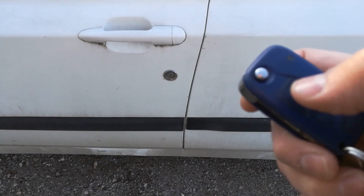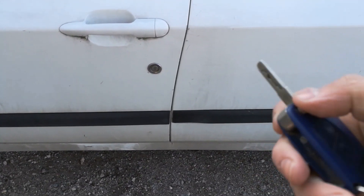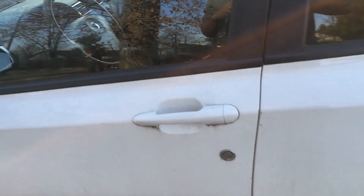So here's the key: unlock, lock, and open trunk button. Let's get inside.